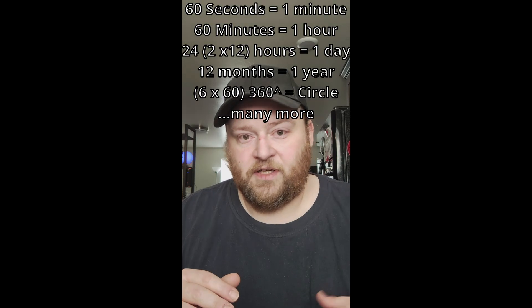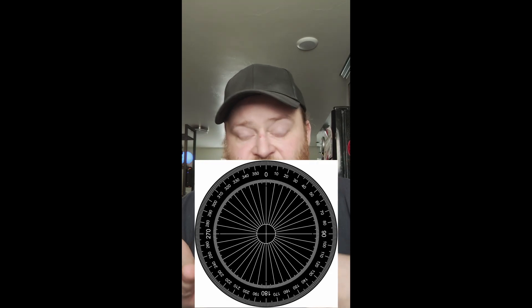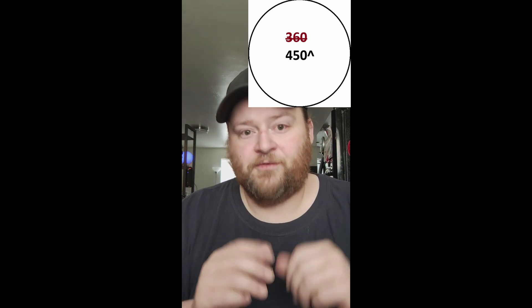Here's an interesting point. All of our numbers are based on 12 and 60 — 12 months in a year, two 12-hour cycles in a day. Six arcs of 60 gives you 360 degrees, which is a circle. Most of you probably remember we're missing at least one month on the calendar. Why was it not 15 and 75? This would make a circle 450 degrees, not 360.